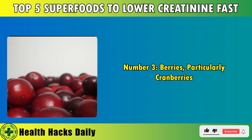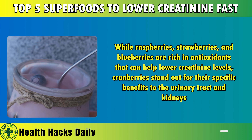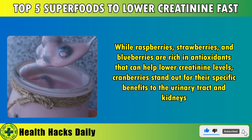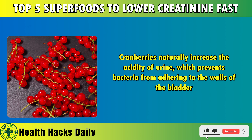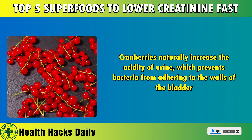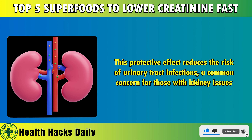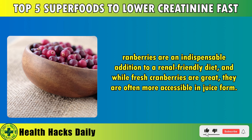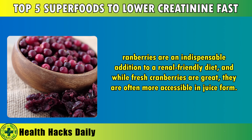Number 3: Berries, particularly cranberries. While raspberries, strawberries, and blueberries are rich in antioxidants that can help lower creatinine levels, cranberries stand out for their specific benefits to the urinary tract and kidneys. Cranberries naturally increase the acidity of urine, which prevents bacteria from adhering to the walls of the bladder. This protective effect reduces the risk of urinary tract infections, a common concern for those with kidney issues. Cranberries are an indispensable addition to a renal-friendly diet, and while fresh cranberries are great, they are often more accessible in juice form.